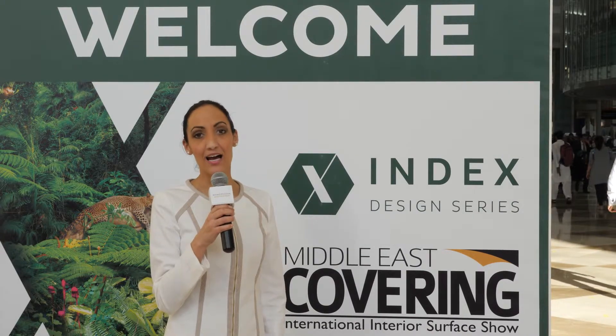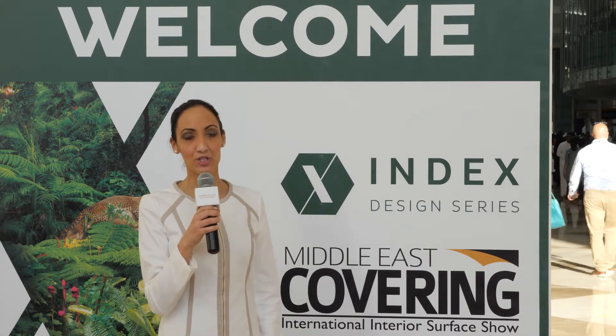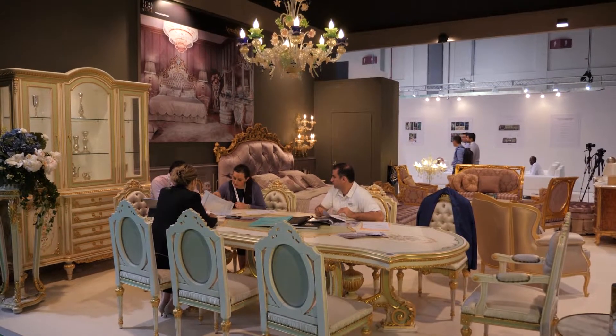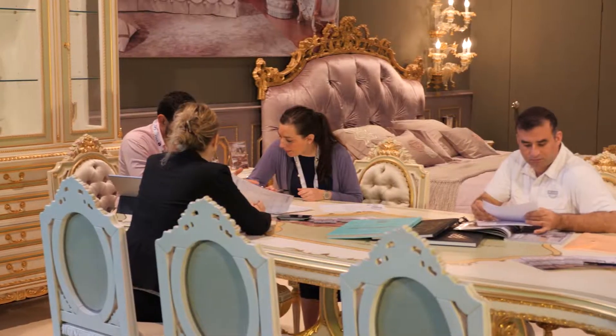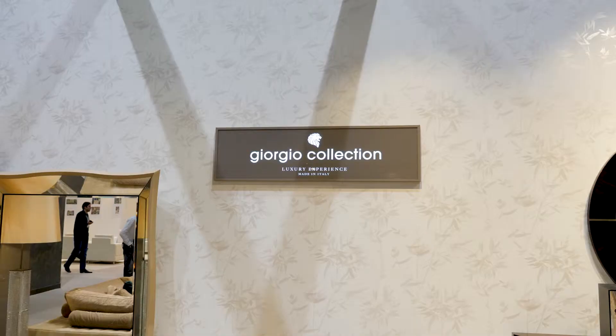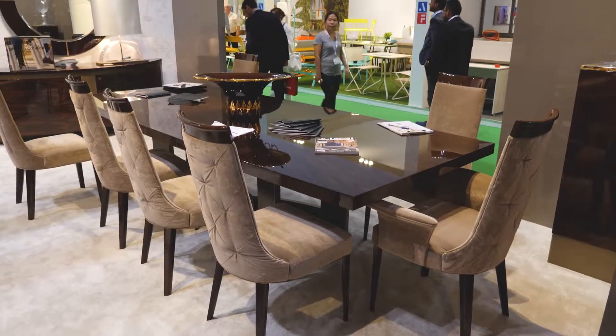Welcome to INDEX Design Series 2017, the largest and the longest running exhibition dedicated to interior design. Our production is made in Italy, we have a factory near Milano and this year we return to INDEX and we hope to have a great success. We are joining INDEX since almost 15 years and this year we are joining with two Italian manufacturers, Giorgio Collection and Cornelio Cappellini.